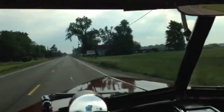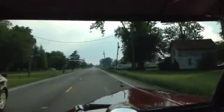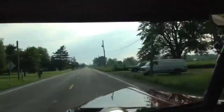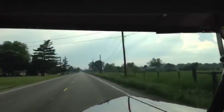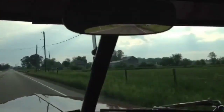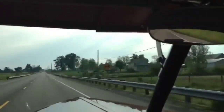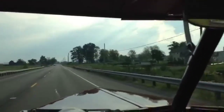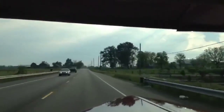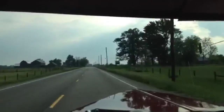Good morning everyone. Today is Saturday, May 28th. We're headed over to a car show over in Bryan, Ohio that we like to go to every year. A lot of good car friends over in Bryan. We're going to head over there and hopefully have a good day. We might get wet today, but we'll see.